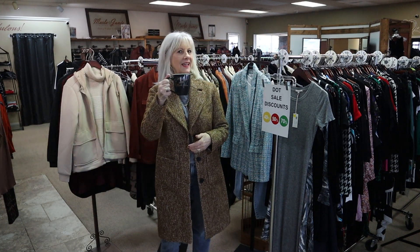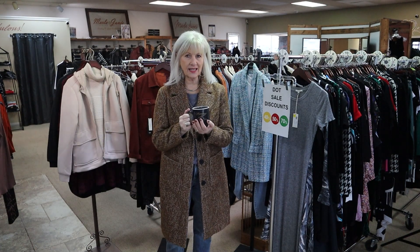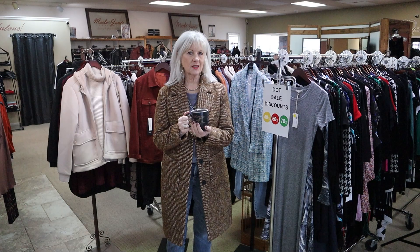Good morning, everyone. Happy Friday. It's the second day of our biggest sale of the year, so I hope you have plans to come shop with us.